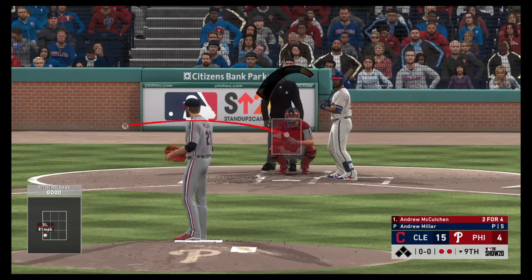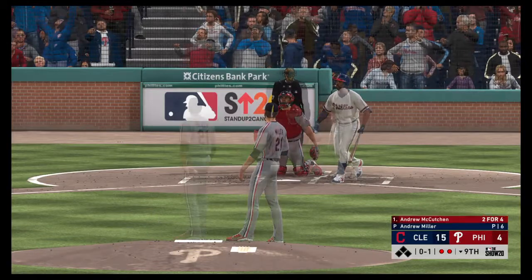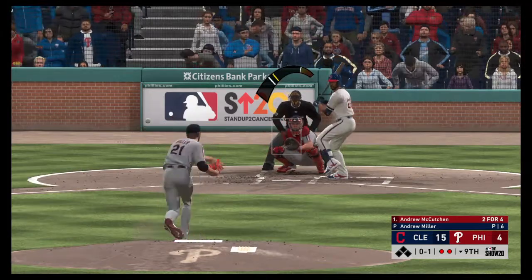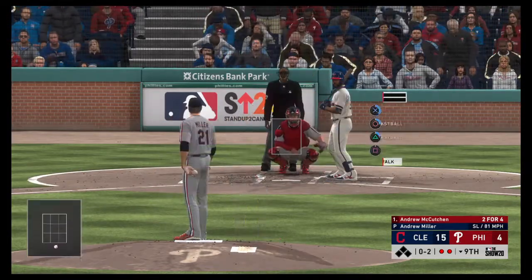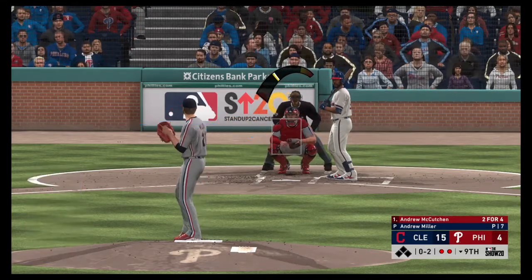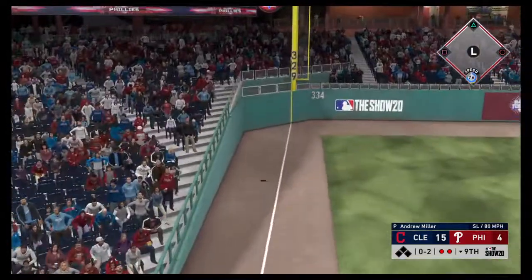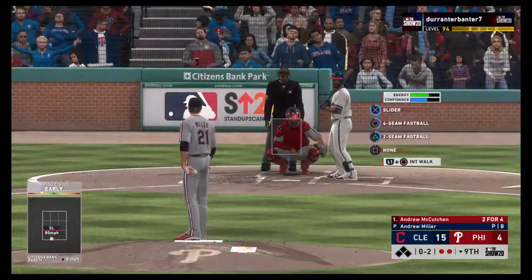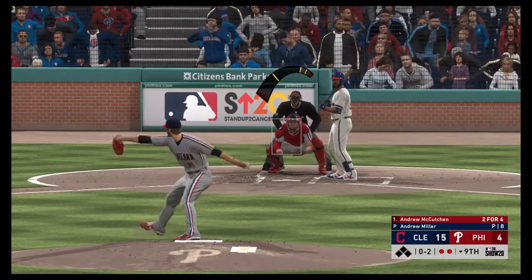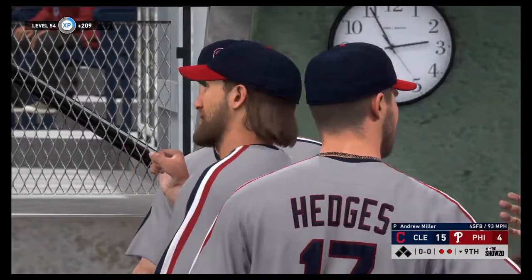Phillies down to their final out now, and that'll bring up the former National League MVP, Andrew McCutchen. This is swung on and missed — so now they find themselves down to their final strike tonight. Real ugly 0-1 swing there. As a pitcher, you've got to be hunting for the strikeout knowing you have this guy way off balance. Philly down to their last strike — swing and a miss, he struck him out, and that'll do it — the ball game is over.